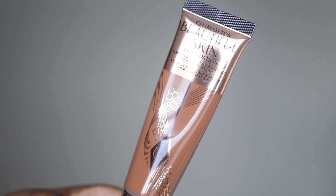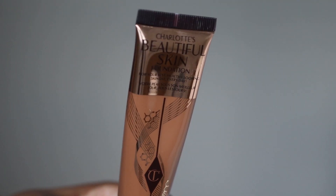Hi guys, welcome back to my channel. In today's video I'm going to be using the Charlotte Tilbury Charlotte's Beautiful Skin Foundation for the very first time. I've not used this before, I've not opened this and I am very excited about trying this. So here we go.